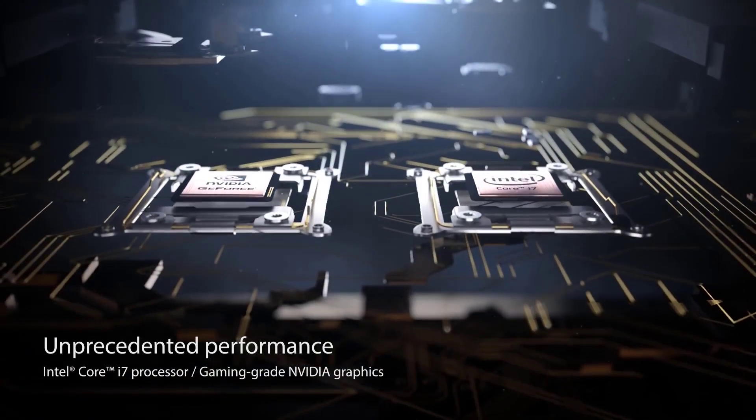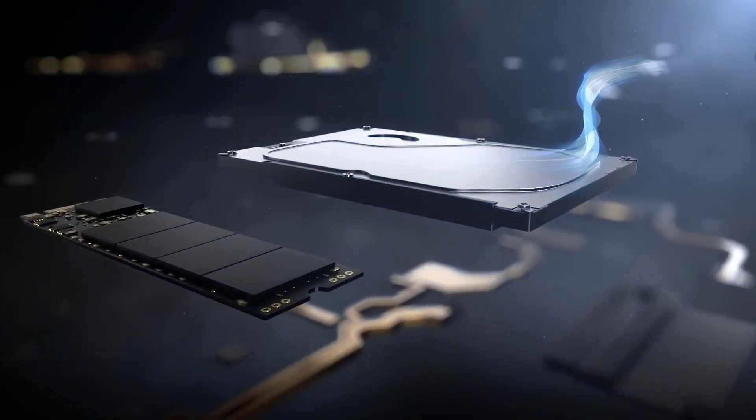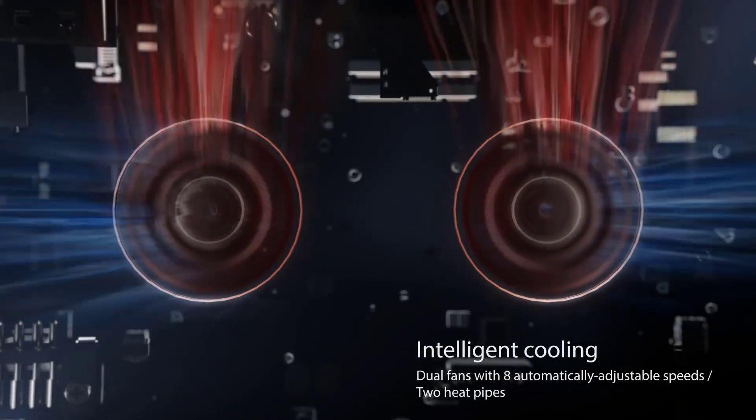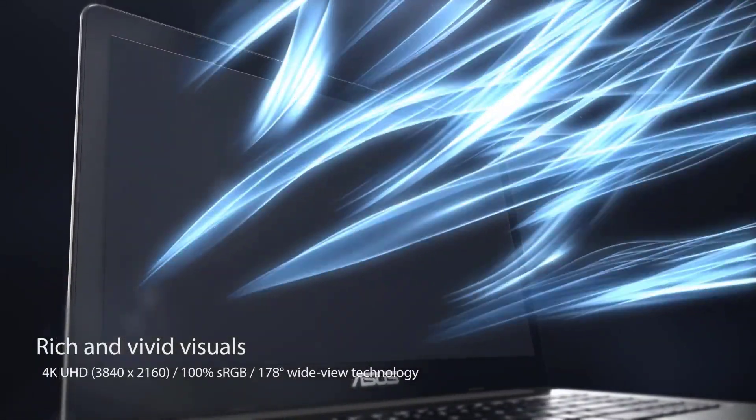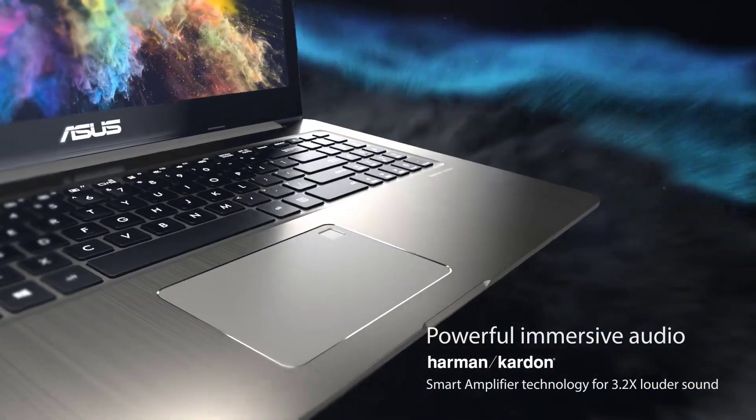One of the best laptops for programming can have a big impact on your working life. If you're a programmer, you'll know the benefit of having a powerful laptop, or the pain of having a sluggish machine. We've listed down the top 5 best laptops for programming and their key features.